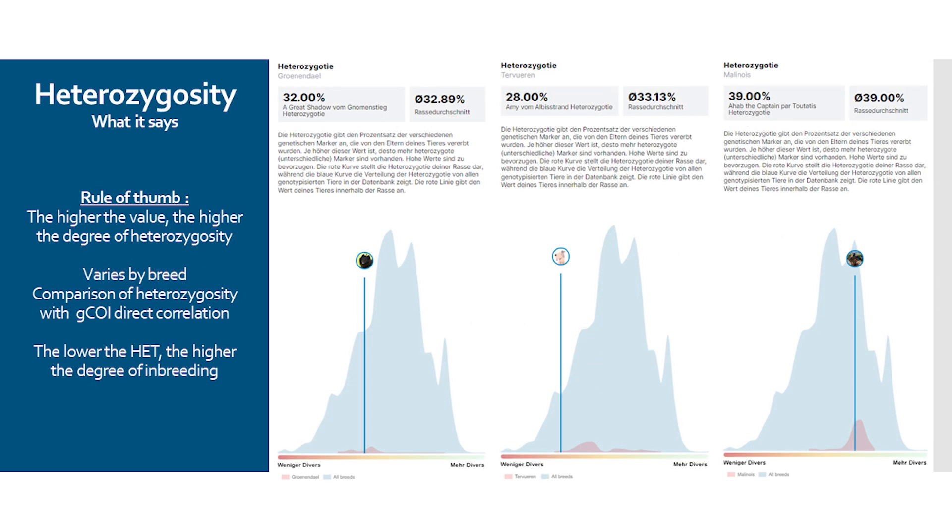Heterozygosity value is often referred to as the value for genetic diversity. In truth, it is not by definition — genetic diversity is a somewhat more complex form of calculation. Let's accept that genetic diversity is usually expressed differently than in the heterozygosity value, but it is at least a step in the right direction. Basically, the higher this percentage value is, the higher the degree of heterozygosity and, with caution, the higher the genetic diversity.